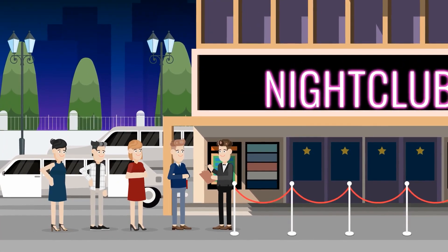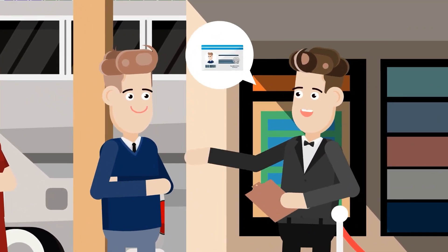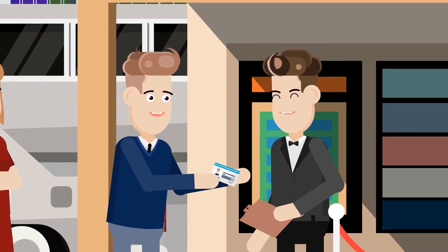Think of your email deliverability as needing to satisfy the strictest doorman at a fancy club. Just like your emails, you have to meet certain criteria to enter, and it's the deliverability doorman who decides.